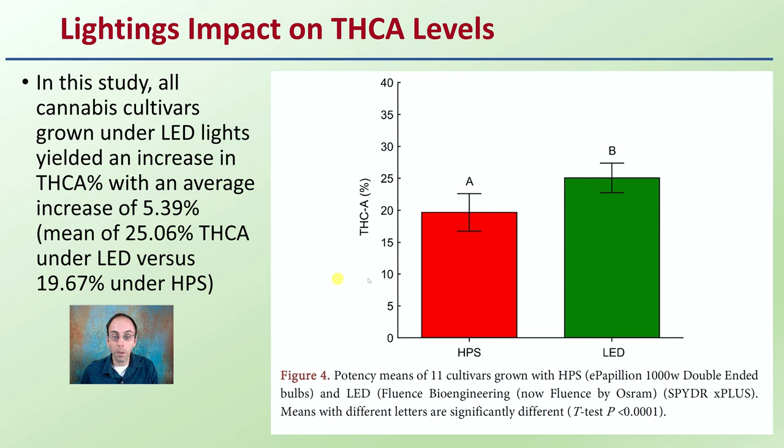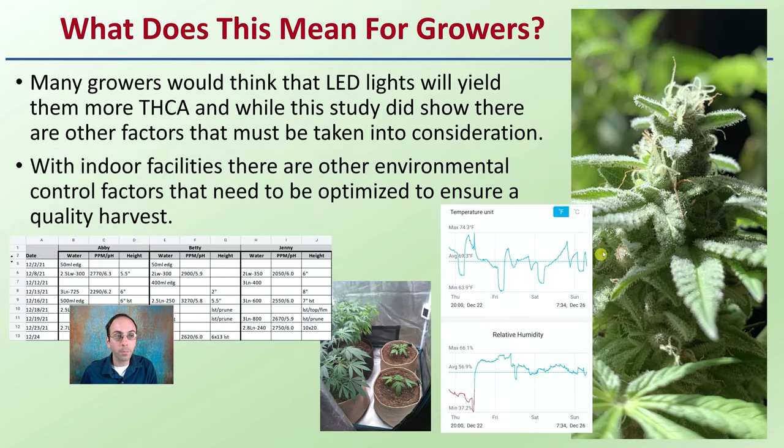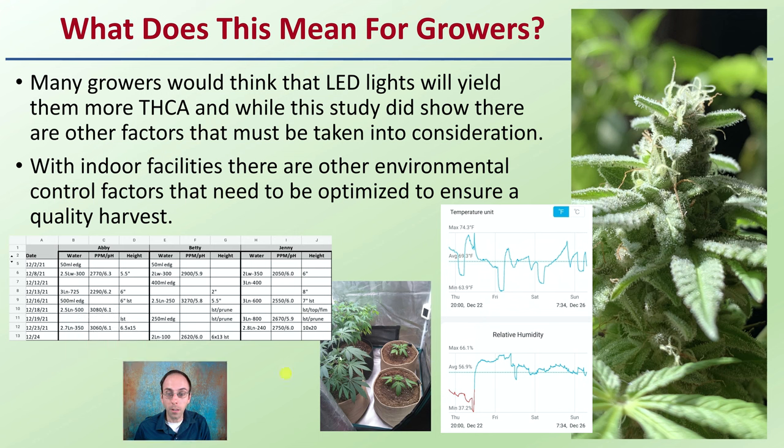However, most growers would stop here and throw out all their HPS lights in favor of LEDs, but let's explore this a little bit further. What does this generally mean to growers? Many growers would think that LED lights would yield more THCA, and while the study did show this, there are other factors that must be taken into consideration.